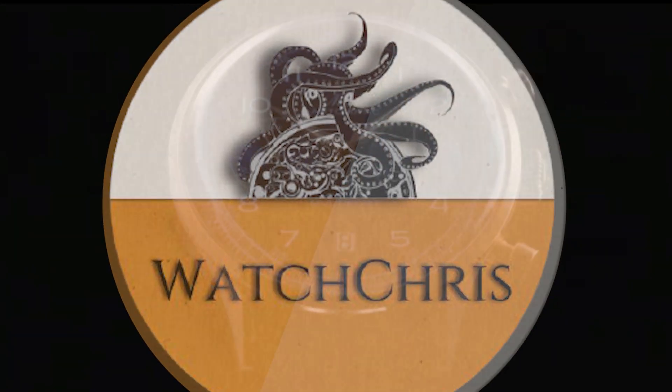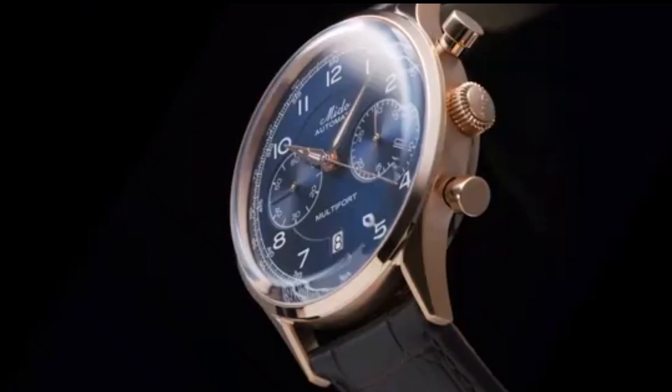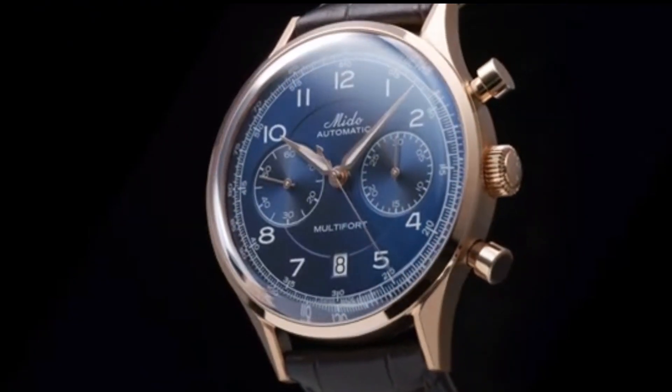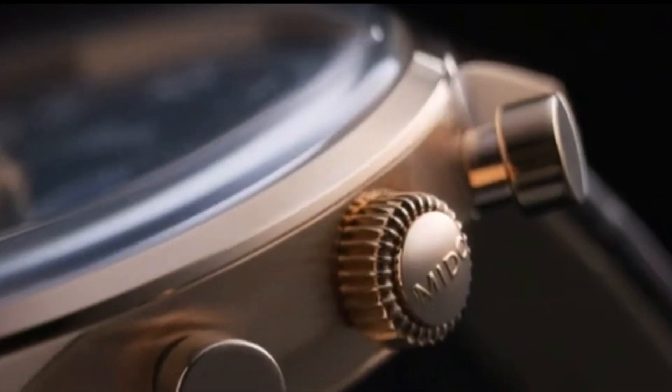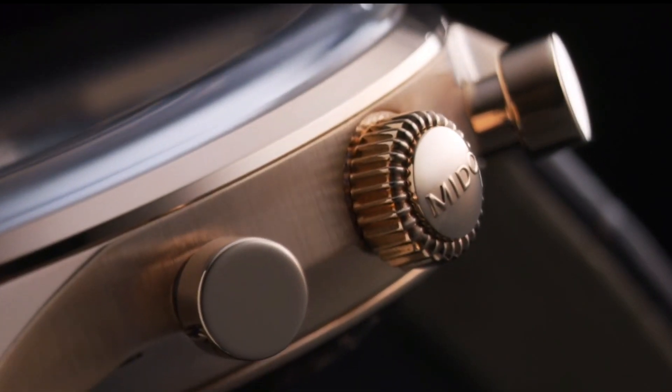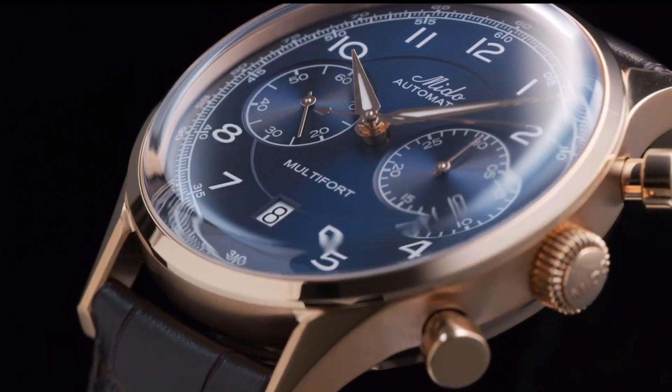What's up guys, it is Chris back with another watch video. Today we have news from Mido and a new Multifort Patrimony Chronograph. They have just released more information on these watches — I had my eye out for something coming from Mido, and they have released a few watches.